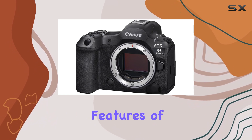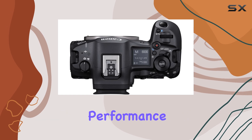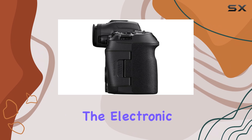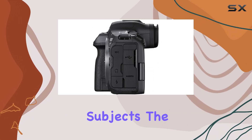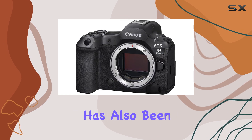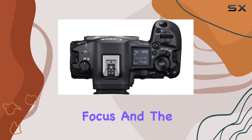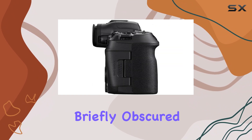One of the standout features of the EOS R5 Mark II is its blazing fast performance. The camera can shoot at up to 30 frames per second using the electronic shutter, making it an excellent choice for capturing fast-moving subjects. The autofocus system has also been significantly improved, with the addition of eye control focus and the ability to maintain focus on a subject even when it's briefly obscured.